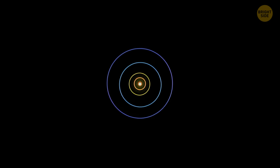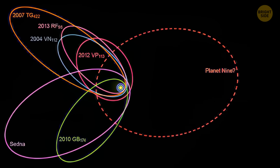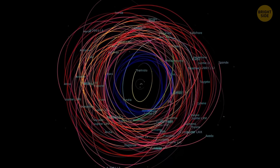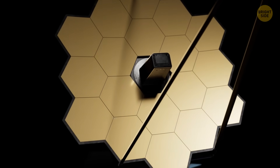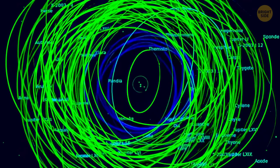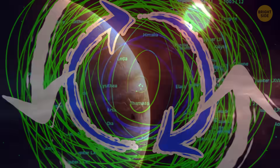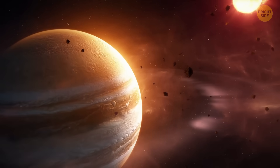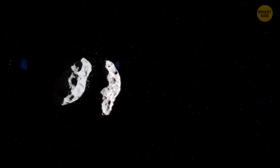These moons accidentally popped up while scientists were looking for Planet 9 — that hypothetical planet that could be lurking somewhere in the outer region of our solar system. The newly found moons are dim and small, but they couldn't hide from our powerful telescopes and the advanced techniques scientists used. Nine of the new moons orbit Jupiter in the opposite direction of its rotation, while the other three orbit in the same direction. Some say they could be the remains of bigger bodies that broke apart after hitting other objects.